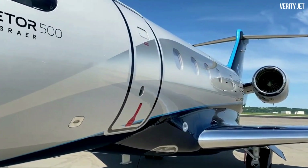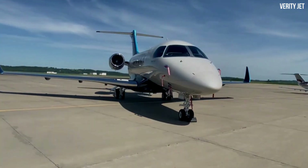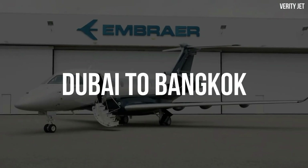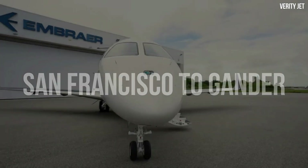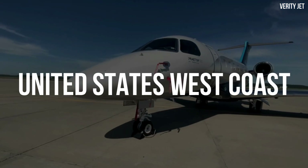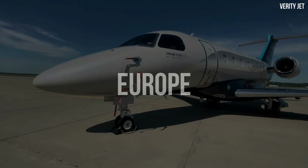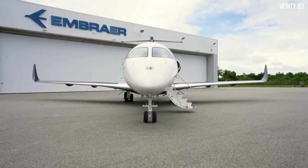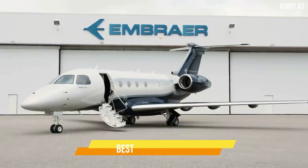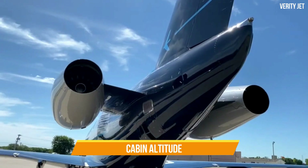The aircraft may fly between continents — from Miami to Seattle, Singapore to Beijing, Dubai to Bangkok, or San Francisco to Gander — and can fly non-stop between the United States' west coast and Europe. You'll be able to go farther, cut down on travel time, and arrive feeling rejuvenated thanks to the best in-class range and cabin altitude.